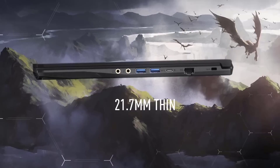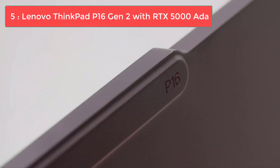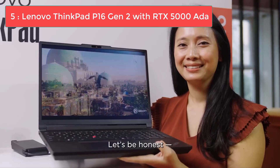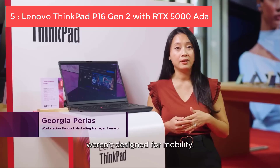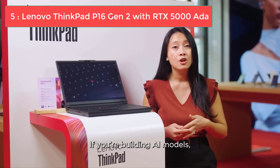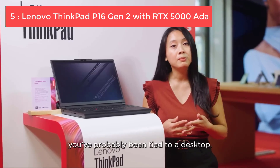Coming in at number 5, we have the Lenovo ThinkPad P16 Gen 2 with the RTX 5000 ADA Workstation GPU. Let me be upfront with you — this is a workstation laptop, and for most AutoCAD users, a workstation GPU is actually overkill.